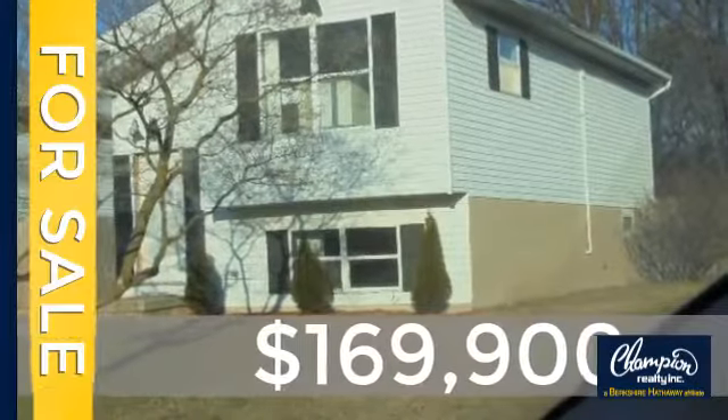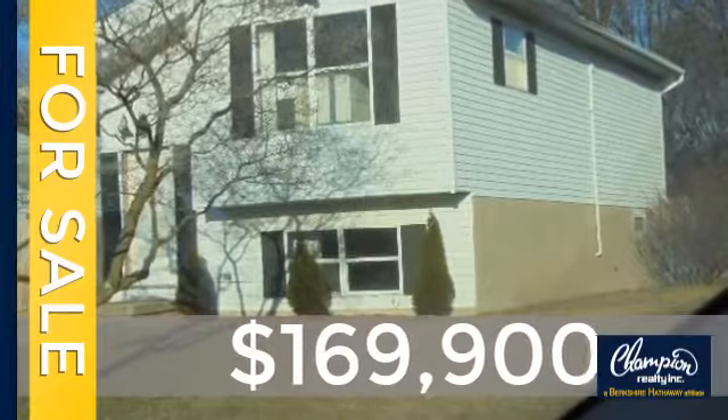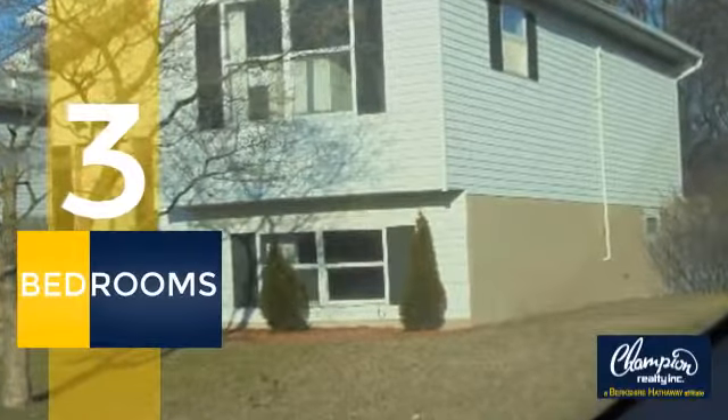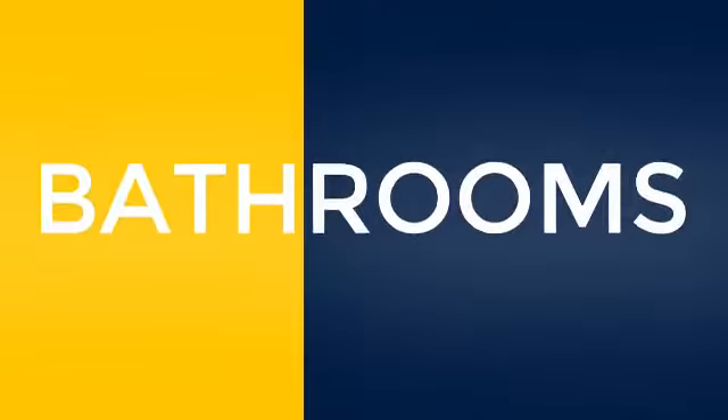Currently listed at just under $170,000, this property was built in 1986. Inside you'll find three bedrooms so everyone has a private space to come home to, as well as two full bathrooms.